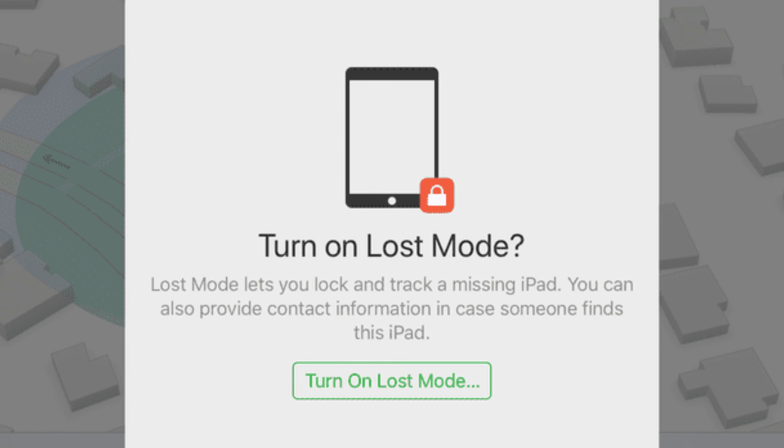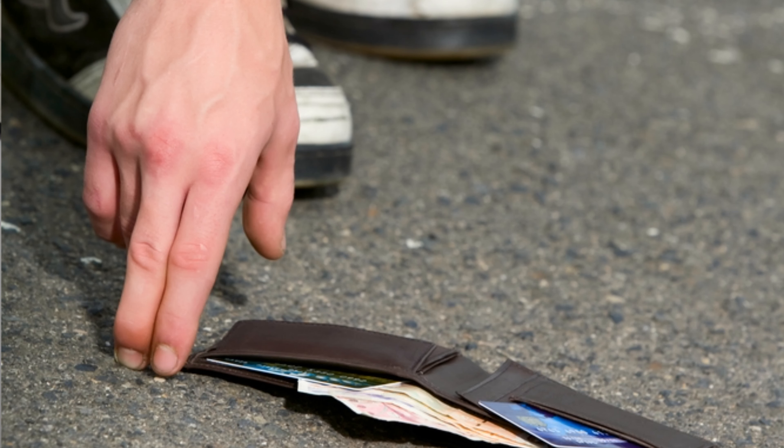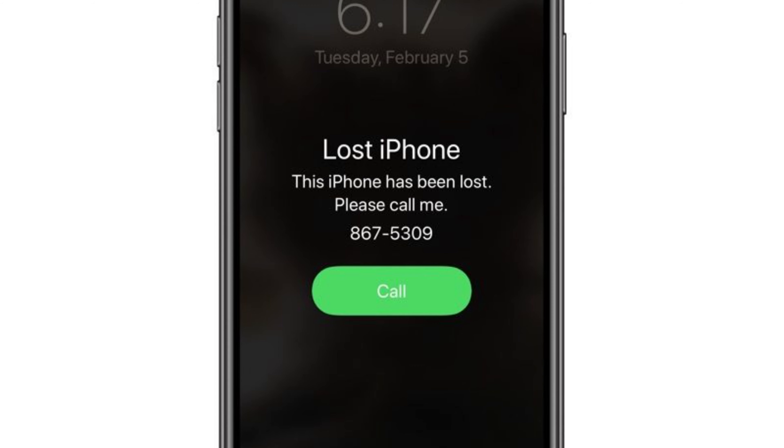Apple also has a loss mode, so you can put the tracker in loss mode. What happens is if somebody finds your item and they have an iPhone, they will get your contact information displayed on their phone, and then a notification will go out to you that someone has found your item. That way the user can contact you and you can go ahead and get your item back. Hopefully there are wonderful people out there who will call you and get your stuff back to you.